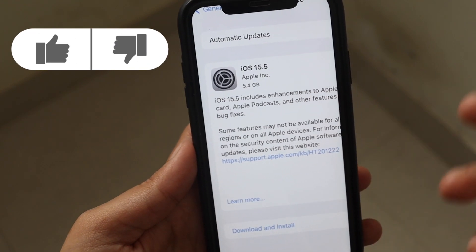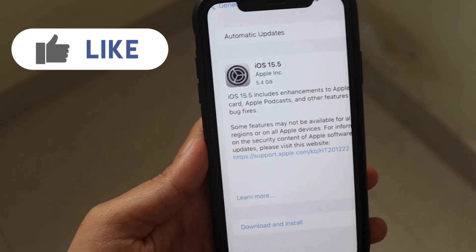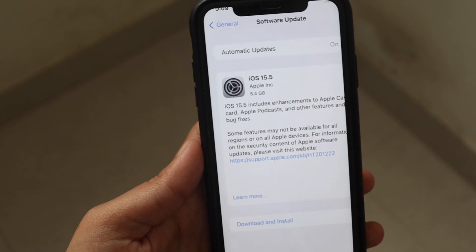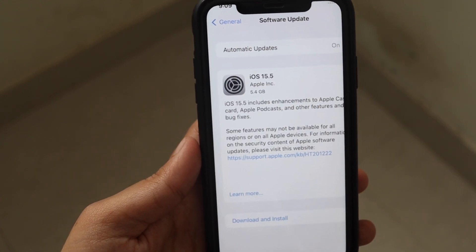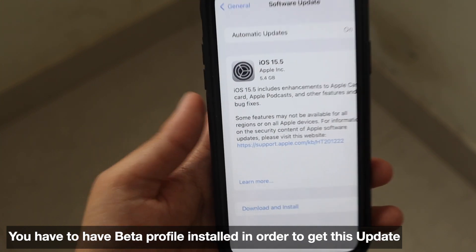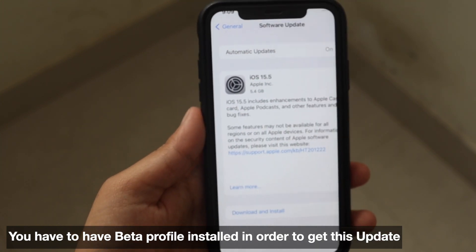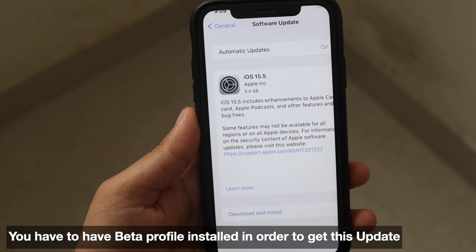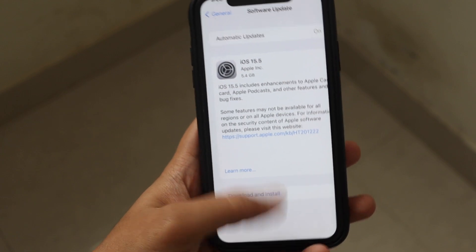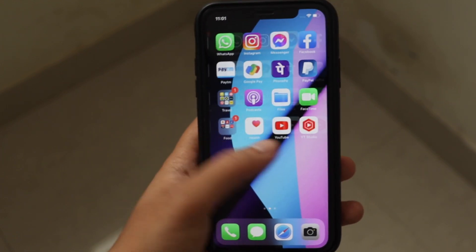As you can see from the screenshot, this update came in at about 5.4 gigabytes, which was a large install for me. If you have any other device it would probably come in at a similar size, between 4 to 5 gigabytes. If you have a device with a beta profile installed, go ahead and check software updates — you should have iOS 15.5 RC by now.